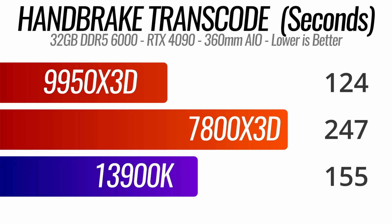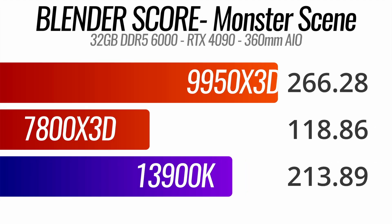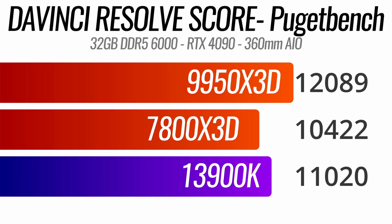Next up, video transcoding with Handbrake — scores measured in seconds, lower is better. The 9950X3D again shows its strength, completing the task in half the time of the 7800X3D. In Blender, I ran the entire benchmark suite, and showing the monster scene scores, the 9950X3D blasts ahead, beating the 13900K by about 30%. In DaVinci Resolve — my new editing software of choice — using the Puget Systems benchmark, the 9950X3D outperforms the 13900K by about 8% and the 7800X3D by about 17%.